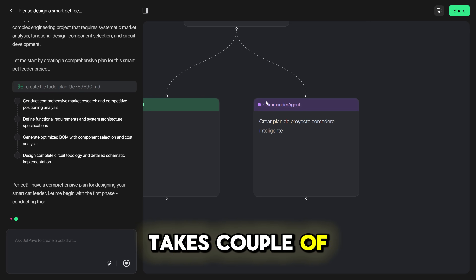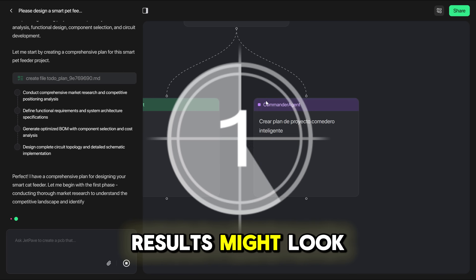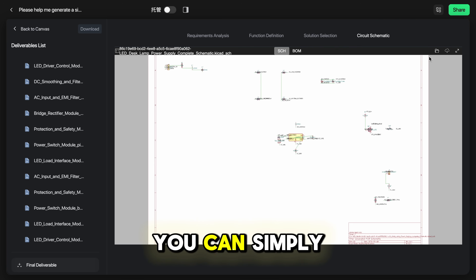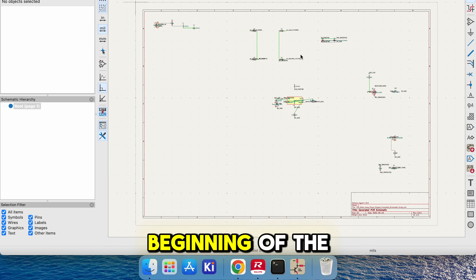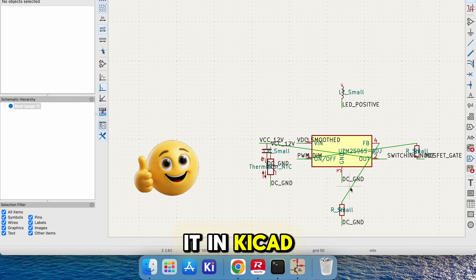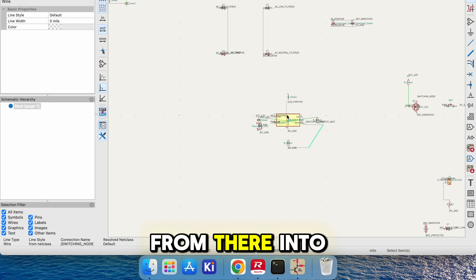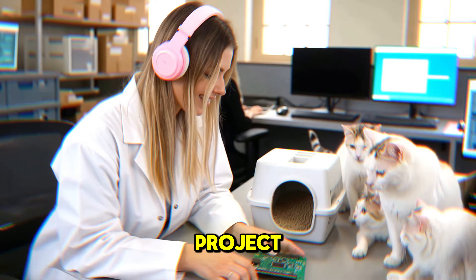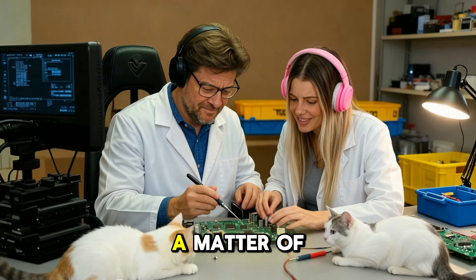The whole process takes a couple of hours and I can't show you it in real time, but let me show you how the results might look like. Once generated, you can simply download the schematics as a .sch file. You'll be able to open it in KiCad, an engineering platform, and you're ready to refine or build it into a real functioning project. Before, such tasks would take weeks and a big team to research and complete, while now you can do it alone with JetPave in a matter of hours.